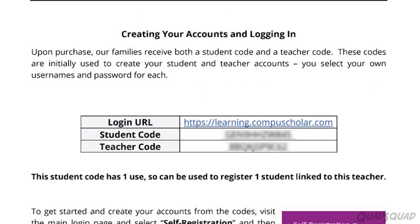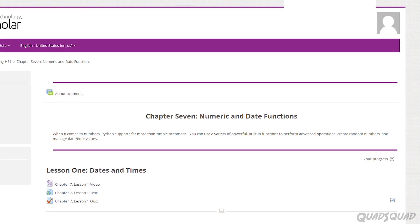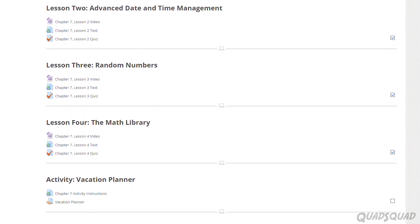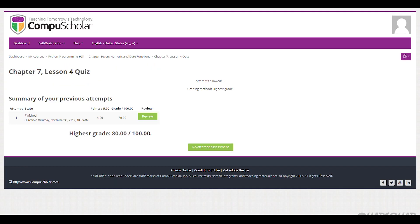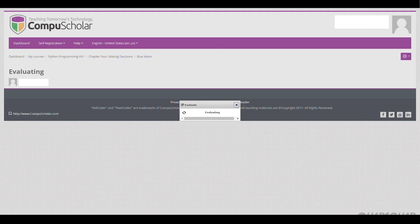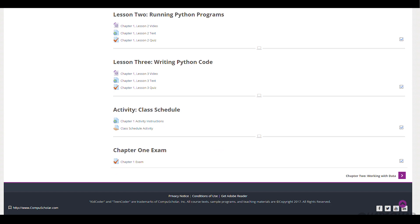When you are enrolled in this CompuScholar Python Programming Course, you get a student access code and an access code for the teacher. There are 13 weeks, each week having multiple lessons. A lesson includes a short 2-4 minute video, the lesson text, and a quiz. At the end of each week, a final assignment must be completed and submitted online.